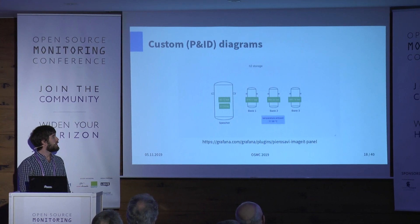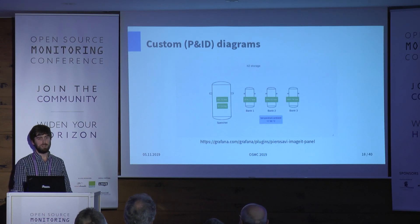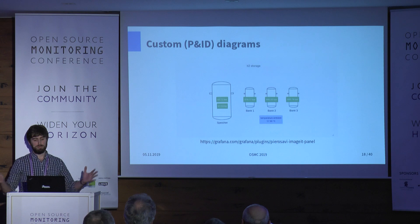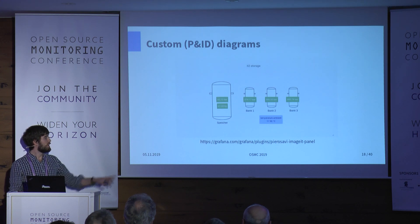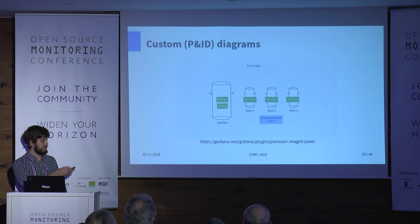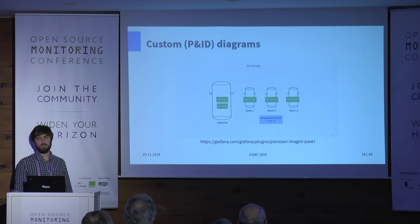We also built custom P&ID diagrams — piping and instrumentation diagrams, the language gas engineers speak. They often have big PDFs with schematics and want live metrics within those diagrams. There's a cool plugin called the Image It panel for Grafana where you can put an image in the background and overlay live metrics onto existing images to visualize the information you want to see.